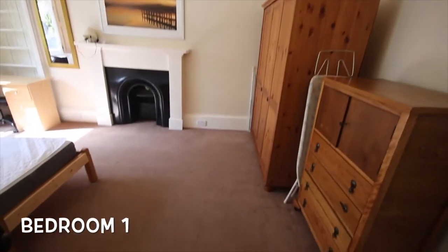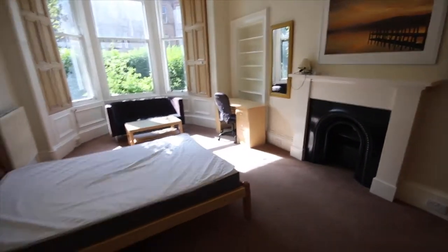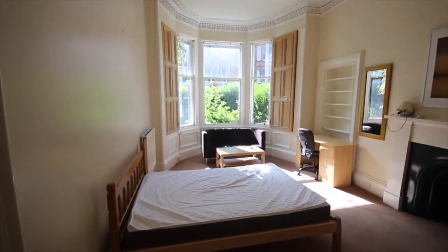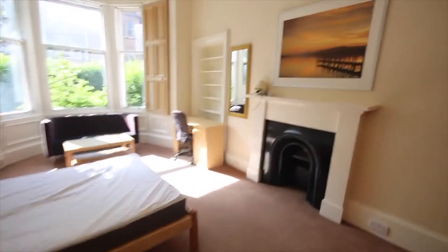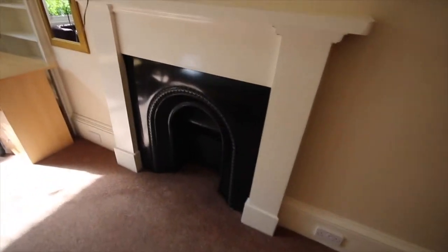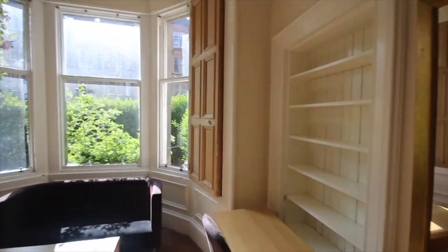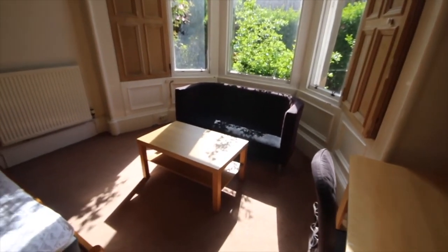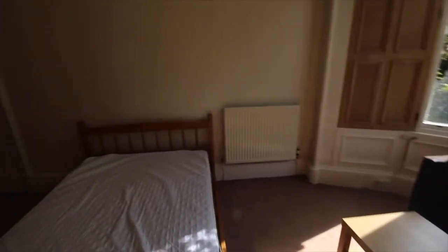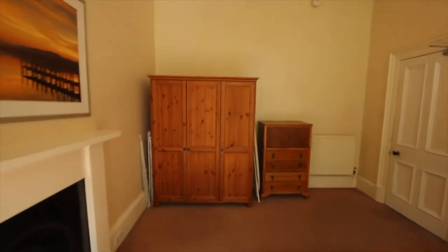It's a very big bedroom with carpeted floors and a nice big double bed. It has an old traditional fireplace which is no longer working but is still a nice feature. The room also has a desk and chair, coffee table, shelves, mirror, and a sofa. There are nice big bay windows with traditional shutters, and on the far side there's a triple wardrobe as well as a chest of drawers.